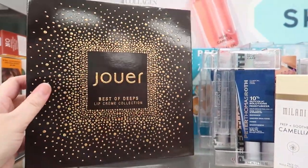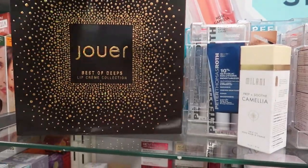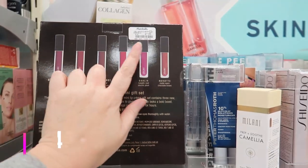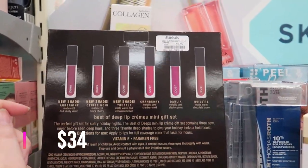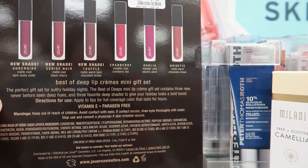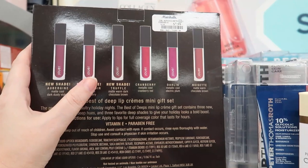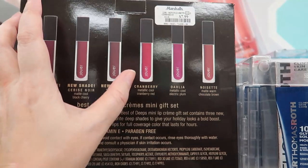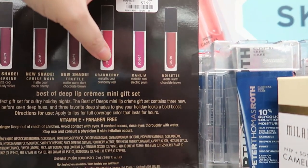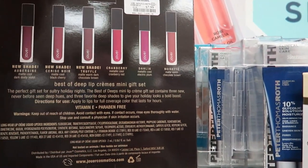I finally found a Jouer vault! I was talking about these last week. This is the Best of Deeps and it's going for an insanely cheap $7.99 for six products. These are the mini lip cream gift set — six minis: Aubergine, Cerise Noir (a black cherry), Truffle (warm dark chocolate brown), Cranberry Metallic, Dahlia (cool electric plum metallic), and Noisette (matte warm chocolate brown). Three of these are new shades.